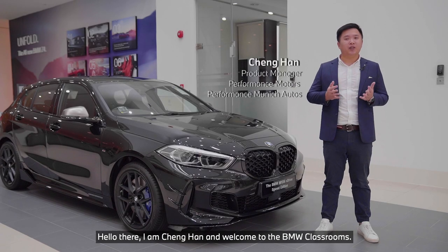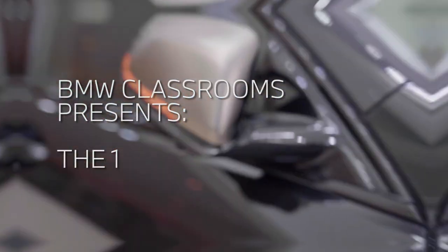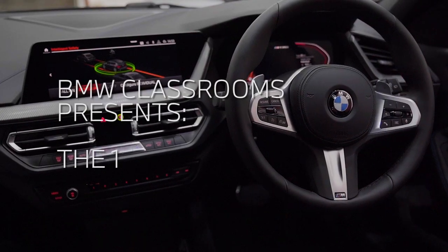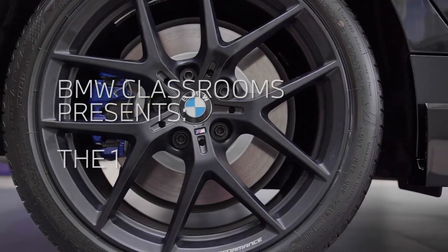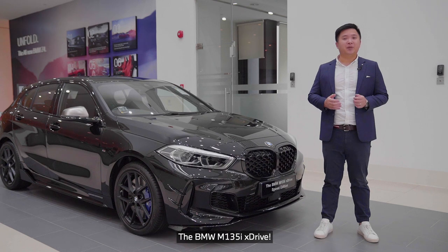Hello there, I'm Cheng Han and welcome to the BMW Classrooms. We are here today with the flagship model of the BMW 1 Series, the BMW M135i xDrive.